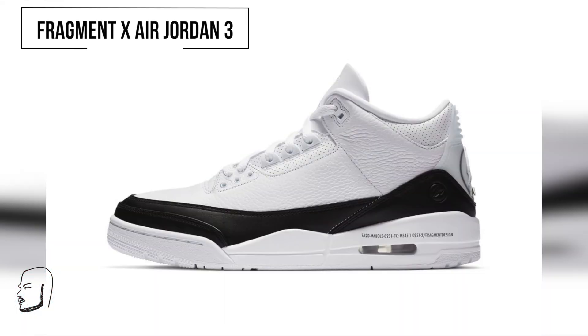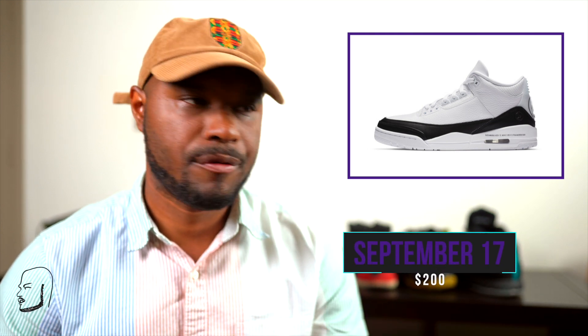Sneaker releases for this week — starting right up we got the Fragment Design by Jordan Brand Air Jordan 3 and Air Cadence. This is coming out September 17th. Real simple design, black and white. I love the three silhouette, you can't go wrong with it. This is a collaboration with Fragment Design — the head of Fragment is Hiroshi Fujiwara.